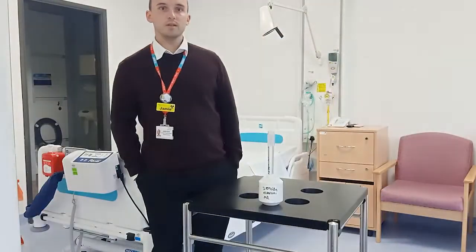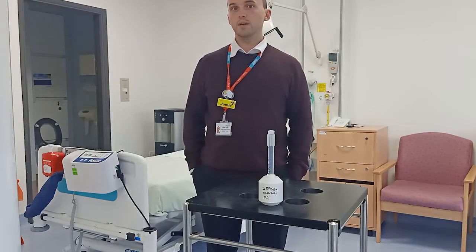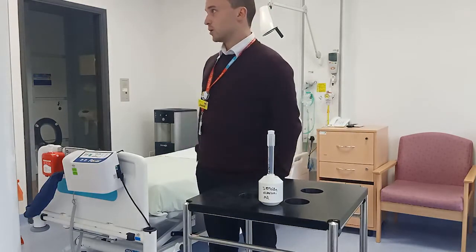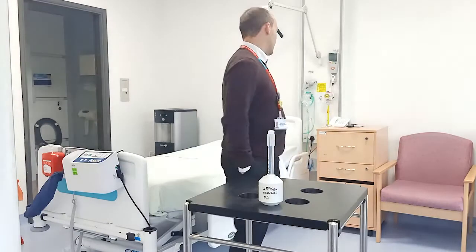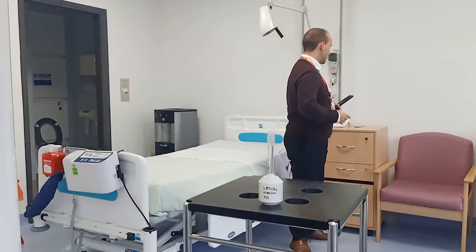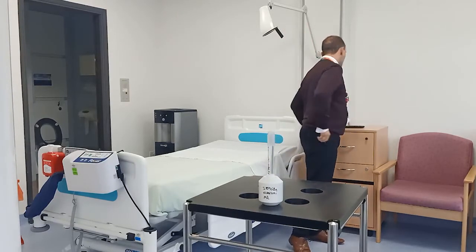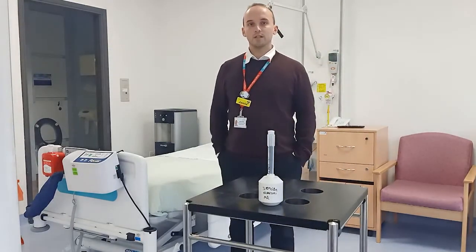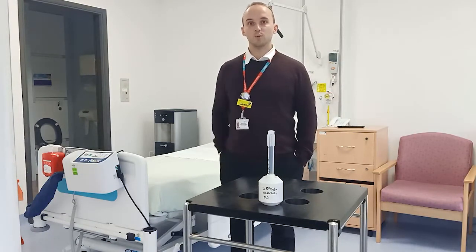When iodine is excreted from the body, it can come out in all sorts of fluids — sweat, urine, and other bodily fluids. So we take precautions to avoid radioactive contamination in the room. We wrap various things in cling film: door handles, armchairs, the TV remote, the phone, and the call button. That way, when the patient leaves, rather than having radioactive iodine on those items, we just have it on the cling film, so we can turn the room around much quicker.